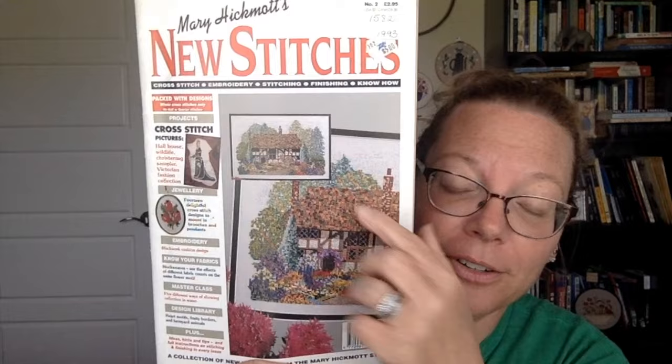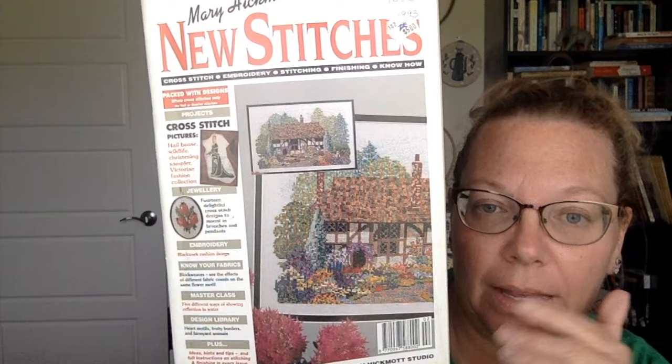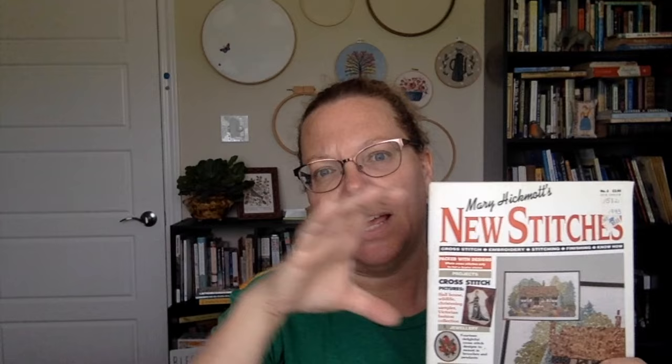The cover piece — not these two, we'll talk about those later — is called Hall House, and it is a six-page pattern. It's not a full six pages; one side has about half a page of instructions and the other side is a full page. The instructions are excellent. It's called Hall House and it is 197 stitches wide by 122 stitches high.